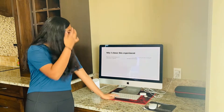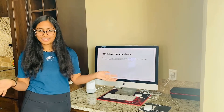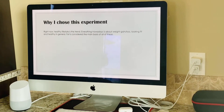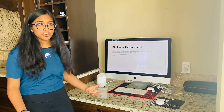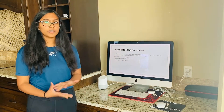So why did I choose this project? Right now, healthy lifestyle is like the trend, and everyone's talking about it — looking fit, weight, and being healthy — and fat is the main factor in all these. I had some questions myself: Is fat necessary to function? Do we need it to survive? And are all types of fat unhealthy, or are there some that are healthy?